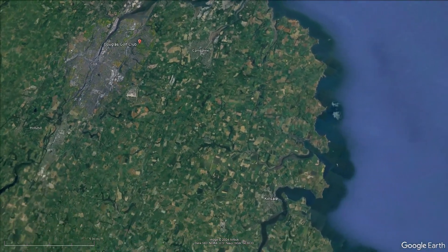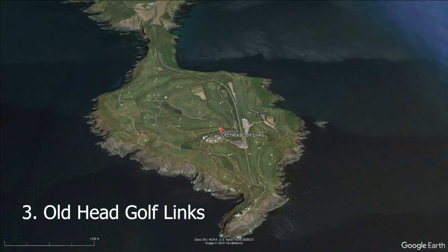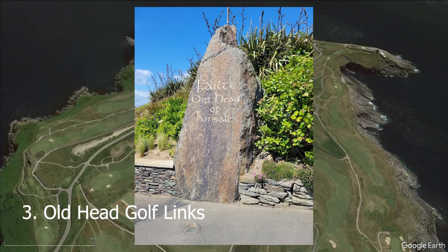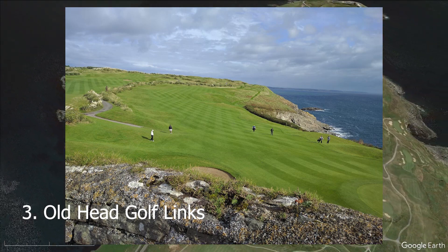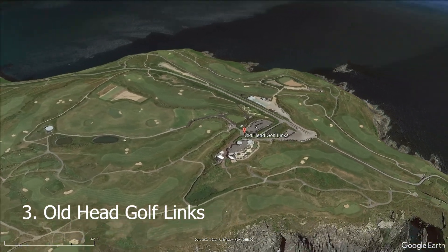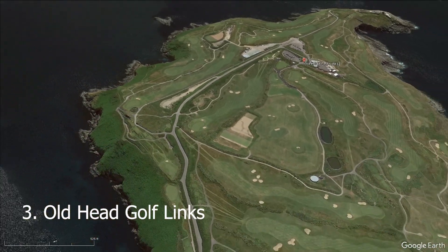Think about the courses we might have missed and put them in the comment section below. Coming in at number three is Old Head Golf Links — just look at that beautiful par 3. This is one of those courses that someone always mentions if they talk about golf in Ireland, and it's easy to see why. It scores 4 out of 5 based on 648 golf reviews, making it an amazing facility.